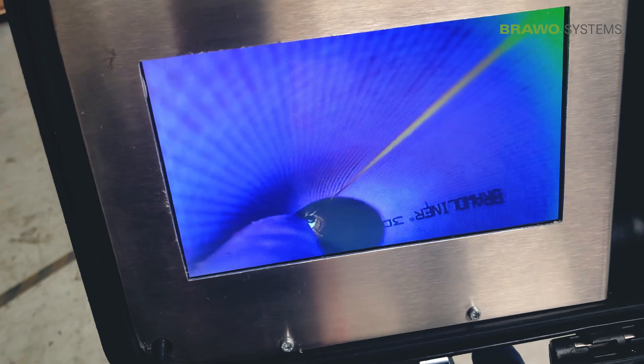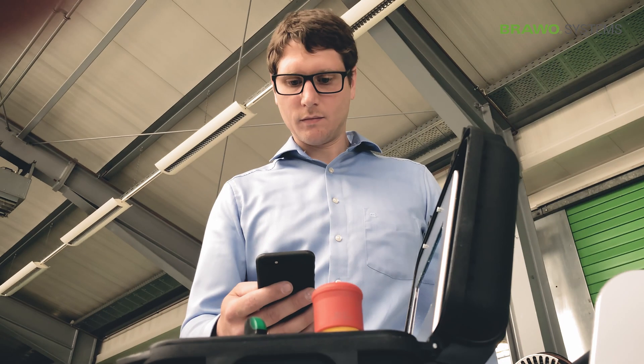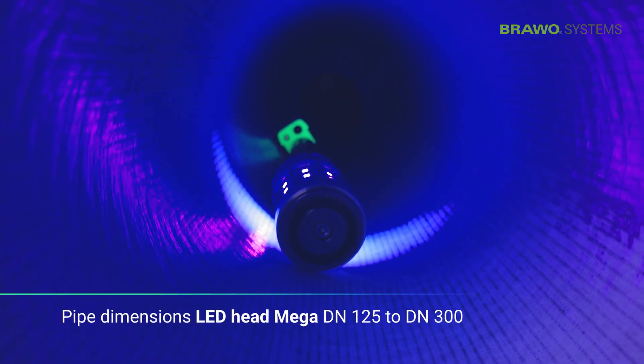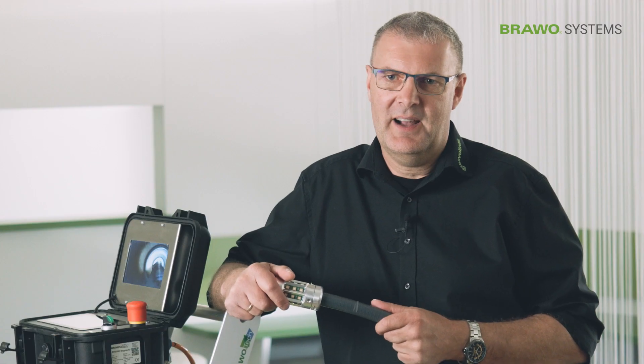Bravo Magnavity meets all the existing requirements of our German Institute for Construction Industry approval. This means that the system can be used in pipe dimensions from DN100 up to DN250 with all common pipe materials.